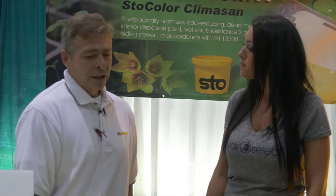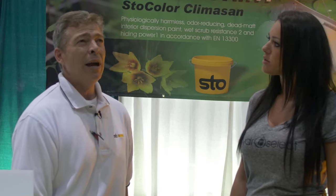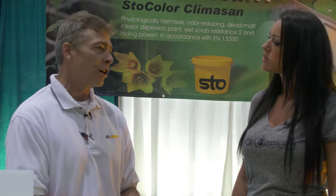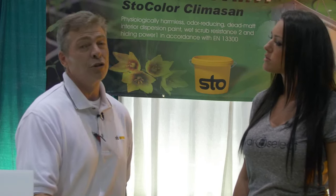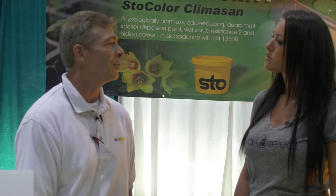Stow has been in business since 1835. They started as a lime company and got into the architectural coatings industry back in the 30s and 40s. Their main business is stucco and EIFS systems, but they're a $2 billion company. The architectural coatings division is $500 million, so it's a small chunk of the overall pie.